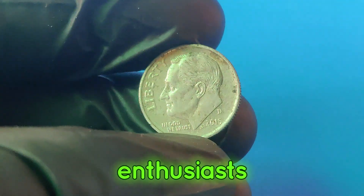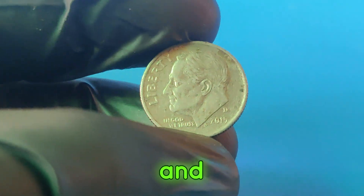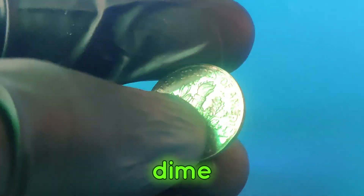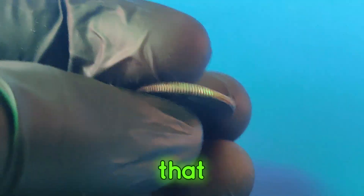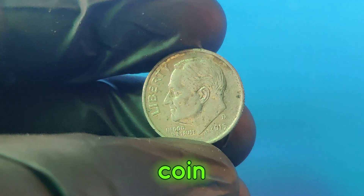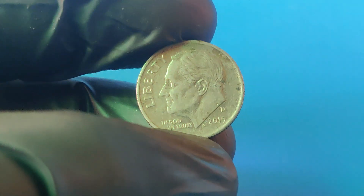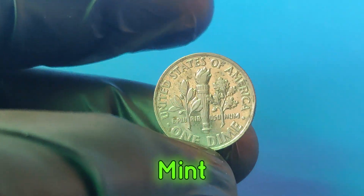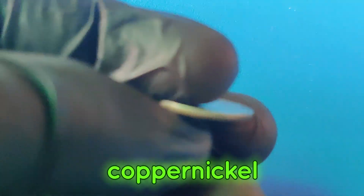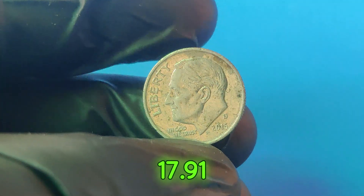Hello, coin enthusiasts! Welcome back to our channel where we dive into the fascinating world of rare and valuable coins. Today we're uncovering the story behind the 2015d dime, a seemingly ordinary coin that could be worth a staggering $2.2 million. The 2015d dime was minted at the Denver Mint, indicated by the D-Mint mark. Made from a copper-nickel-clad composition, this dime weighs 2.27 grams and has a diameter of 17.91 millimeters.